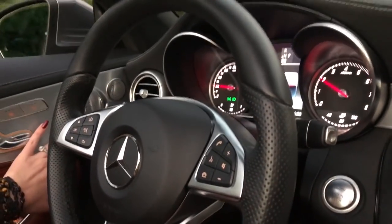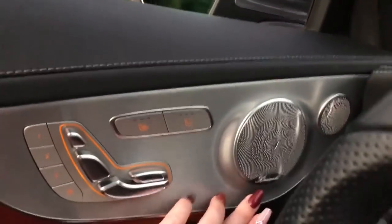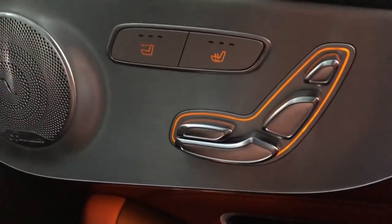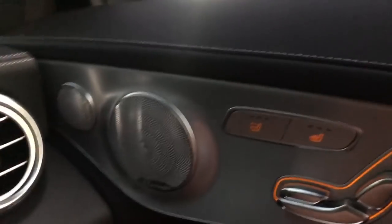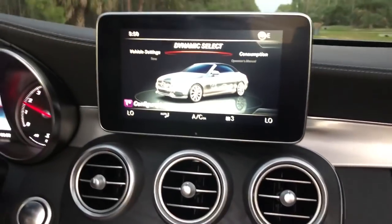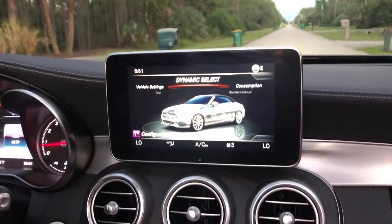Here's your Burmeister stereo and your speakers. Your heated seats — this is where you operate the air scarves right there. And of course your multi-contouring seats to make you as comfortable as you can be. It's Friday, y'all — yes, cocktail hour!